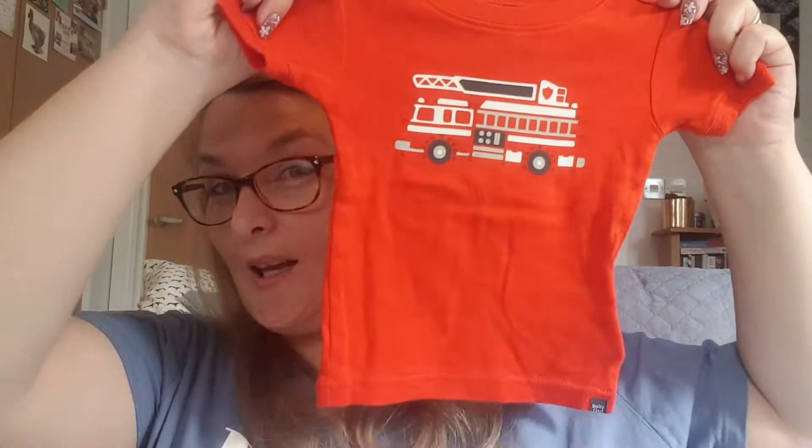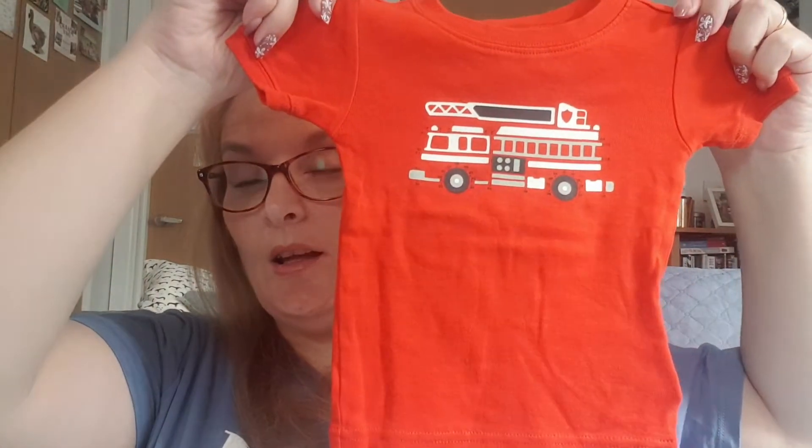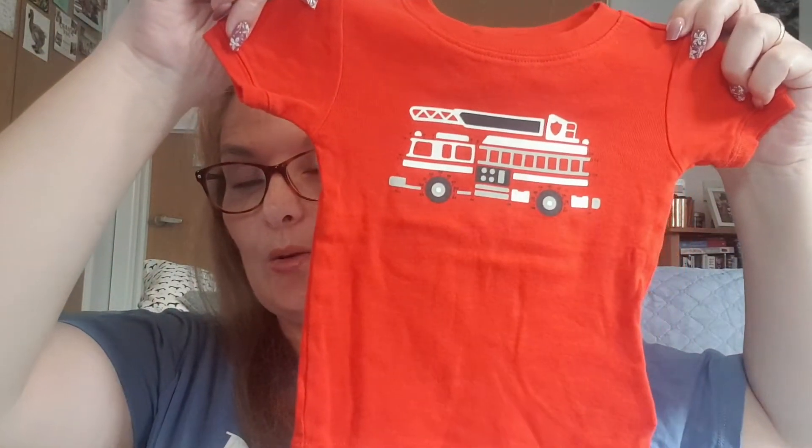They had Boden, they had Jewels, they had Next — they also had a lot of Primark stuff that you could buy for as little as a pound. This one is cute and seems more of a Reuben size — again everything's 12 to 18 months. There's a little fire truck on there. This is also Gap, just sweet.